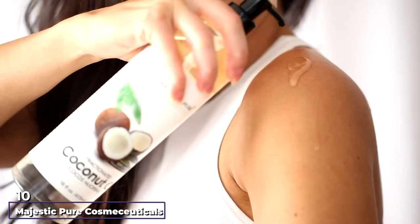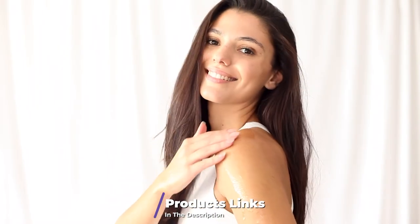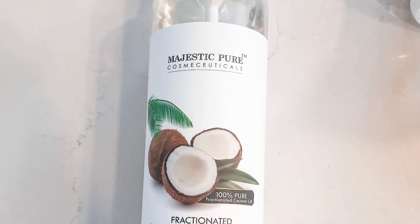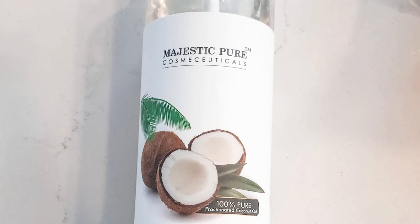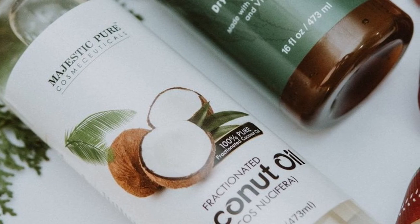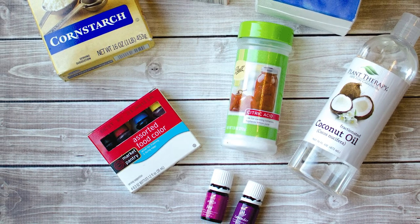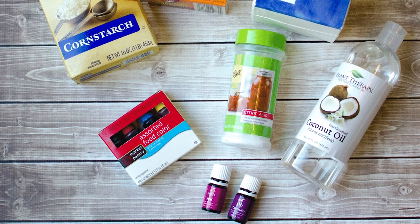Finally, the number ten position is dominated by Majestic Pure Cosmoceuticals Fractionated Coconut Oil. Though coconut oil is known primarily for hair benefits, it is equally beneficial for treating sunburned skin. High in saturated fats, it helps soothe dry and itchy skin by replenishing moisture. The unfiltered, non-toxic oil leaves no greasy residue and is easy to wash away. This fractionated oil can be blended with carrier oils for massages and aromatherapy, and also works great as a moisturizer, eye makeup remover, and in shaving creams.